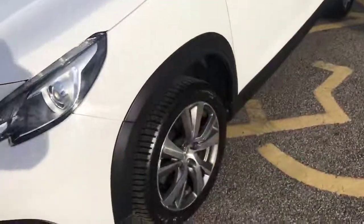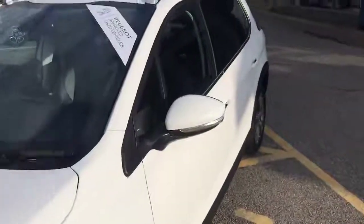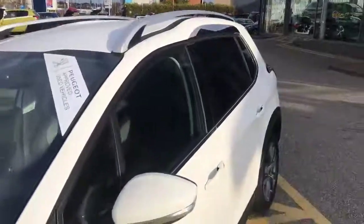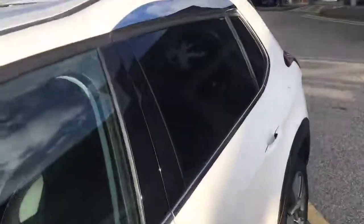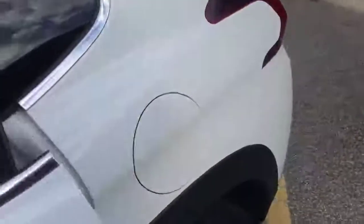Coming around the side, right here we can see the 17-inch alloy wheels. We've got the retractable door mirrors as well, roof racks on there too. Right here we have the tinted black windows for privacy of the people in the back.